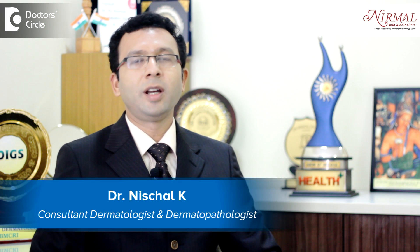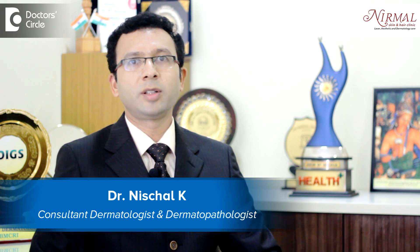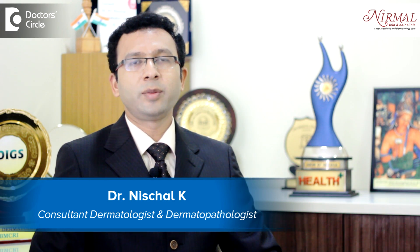Hello, I am Dr. Casey Neschal, practicing as a Consultant Dermatologist and Aesthetic Dermatologist at Nirmal Skin and Hair Clinic, Vijayanagar, Bangalore.